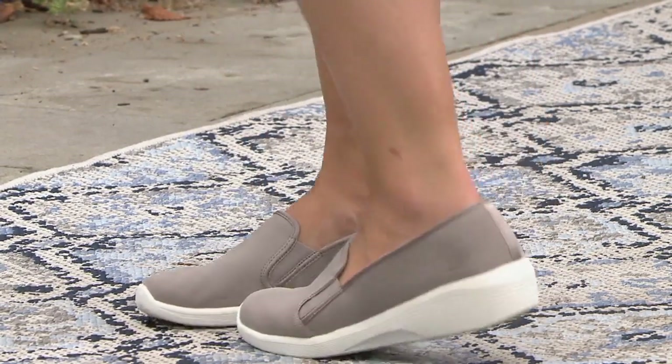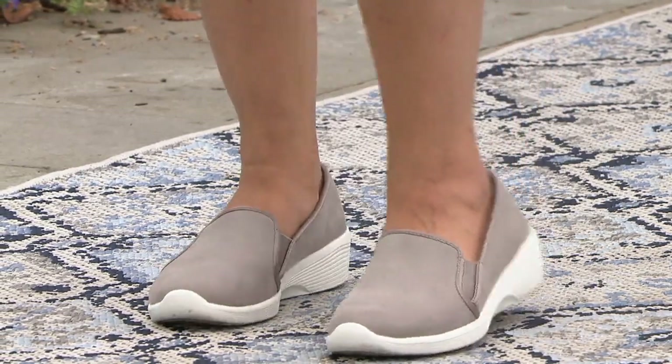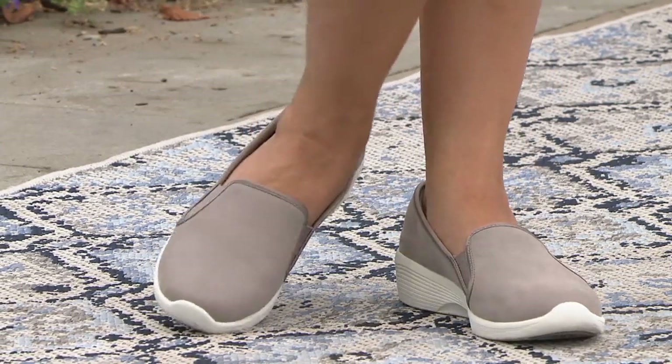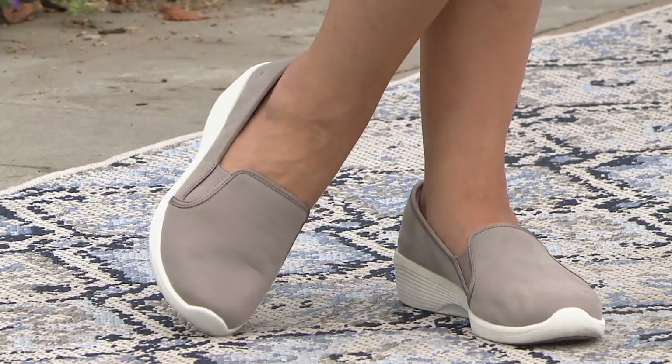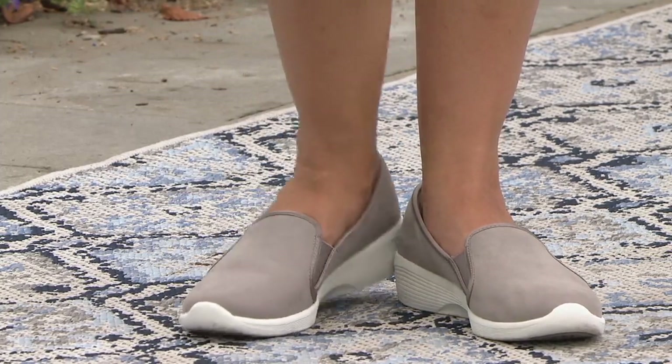It is the ultimate hybrid of giving you a sneaker wedge pretty much in a loafer style from the front. A little bit of added height and tons of comfort. Brand new today — I'm really excited about this. It's the only order of the year though.